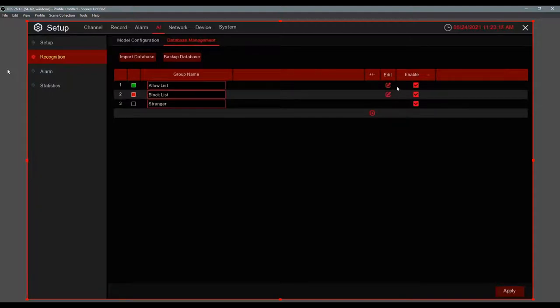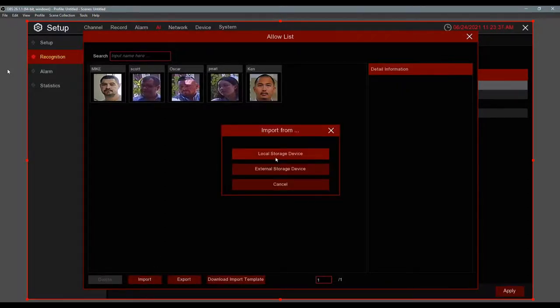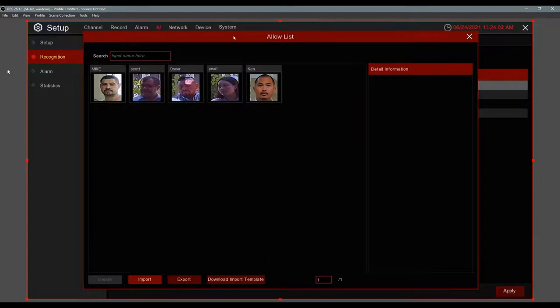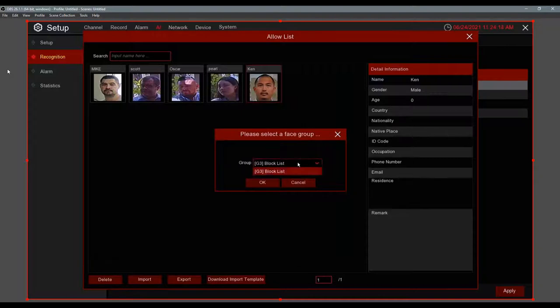The Allow List is for people you want there, Block List for people you don't, and Strangers are faces seen but not yet bookmarked. To add people to the Allow List, click Import — you're pulling faces detected on the hard drive. You get multiple pages of detected faces. Select a face, name it with all the information you want, and you can add additional face images to improve accuracy.